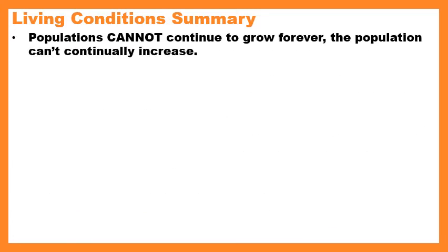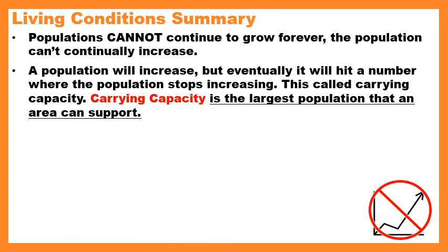Yesterday we talked about population size, and I want to let you know that populations cannot continue to grow forever. A population will increase, but eventually it will hit a number where it stops increasing. Looking at this graph — number of individuals on the y-axis versus time on the x-axis — you see the population increases and then stops and stays the same. When it starts plateauing, or that curve becomes flat, we say the population has hit the carrying capacity.